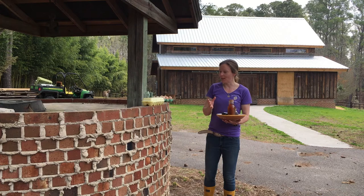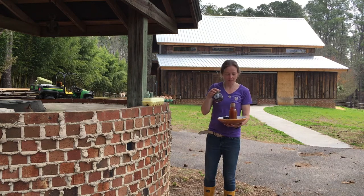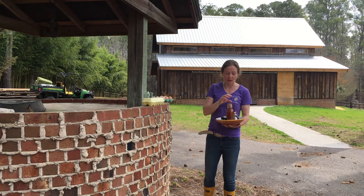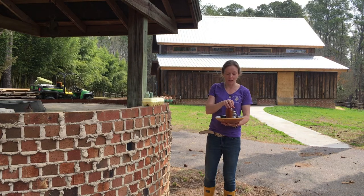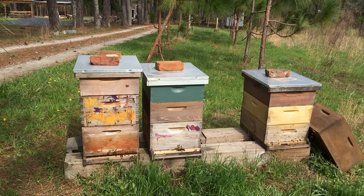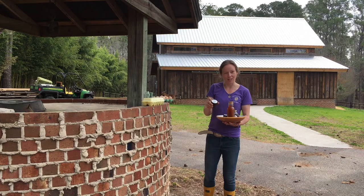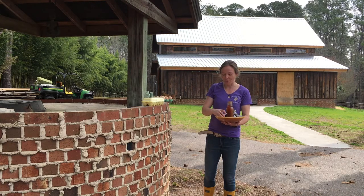One of the things we now do is beekeeping, and of course one of the byproducts from bees is honey. We do sell honey directly from the farm and we love to have kids come out by appointment to learn about beekeeping, look at the beehives, and talk about pollination. We also harvest the beeswax and the propolis and we make products, including one with citronella to keep off the bugs.